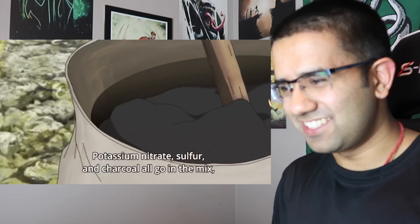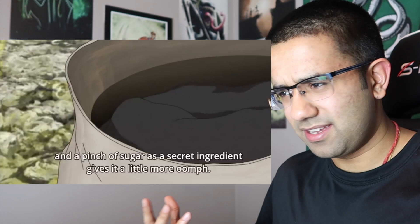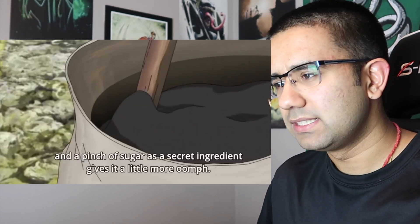Now, I know that gunpowder has sulfur and I know that it has charcoal in it, but I didn't know about the potassium nitrate. I just googled it and yeah, that's also in gunpowder. Can they do that? Like, can they just give you the ingredients of gunpowder in a TV show and like, hey kids, here's how you make gunpowder.